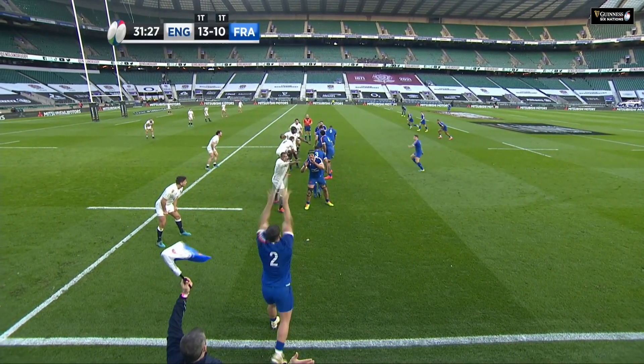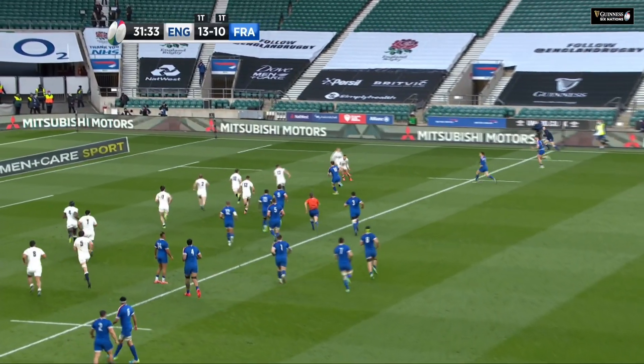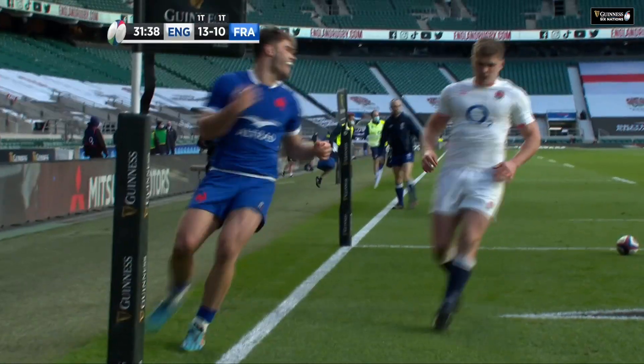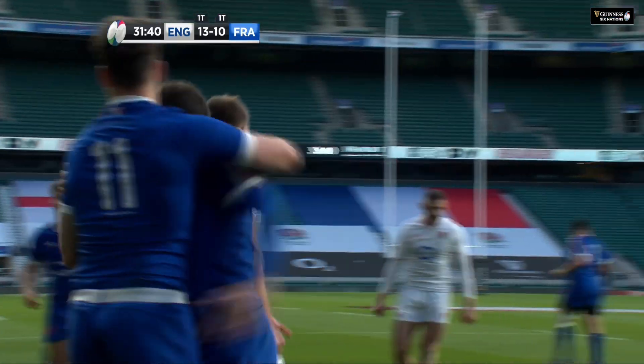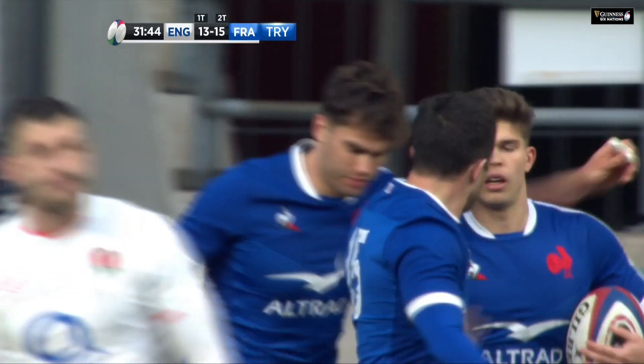There is one French headline from the opening half — Paul Willemser has missed his first tackle at the Championship. Look at the space here for France, the floating pass out of Penneau, and Penneau can almost walk into the corner. Superbly worked, that is classic France.